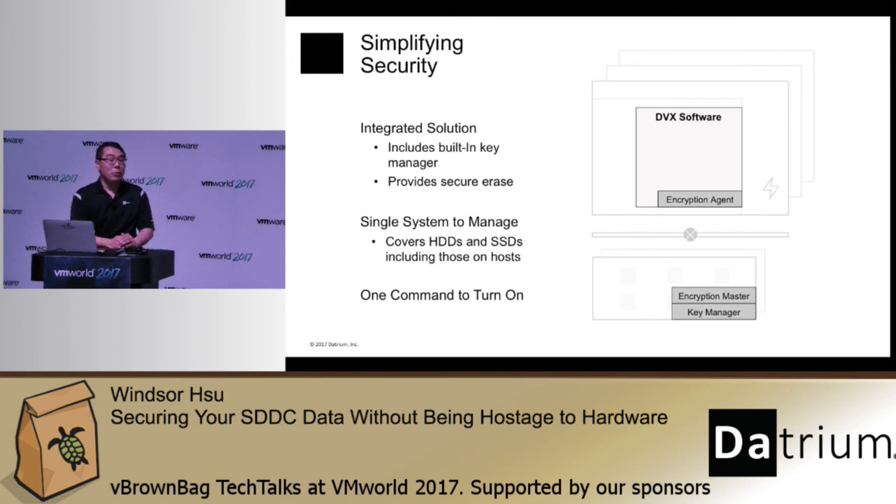In summary, Datrium blanket encryption offers robust, comprehensive protection that is actually usable — simple to use, simple to deploy, and simple to manage over the lifetime of the system. This theme of a solid capability that's easy to use permeates the entire Datrium DVX, which is a new kind of converged infrastructure that converges compute, primary storage, secondary storage or backup storage, and archival to the cloud — only one system to handle. Stop by our booth at the Solutions Expo, booth 618, right near the front entrance, to find out more. Thank you.